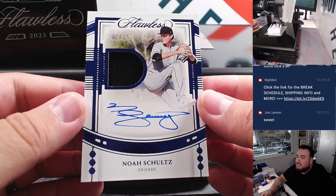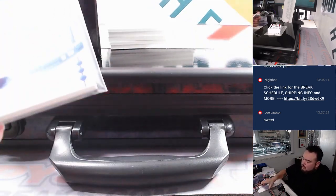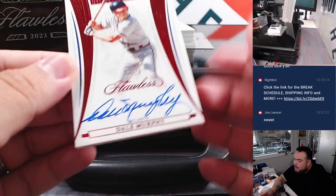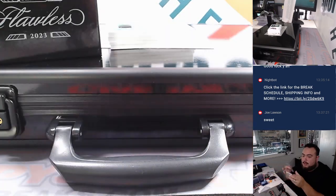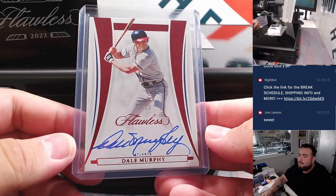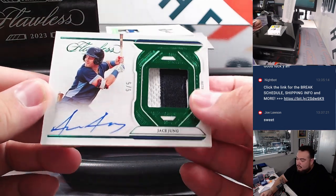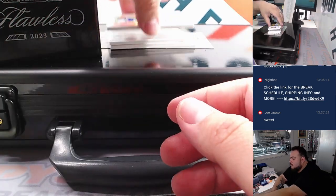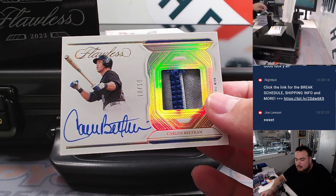We have Noah Schultz to 15, patch autograph for the Chicago White Sox — another one there for Tristan in the White Sox. Then we got a Dale Murphy for Atlanta, 16 out of 20. Josh Smith with that one. Then we have a patch autograph to five — Jace Jung, two-color patch and autograph, going to Detroit Eric. Then we have another patch autograph: how about Carlos Beltran, Mets, 10 out of 10. Mets going to Kaishan.